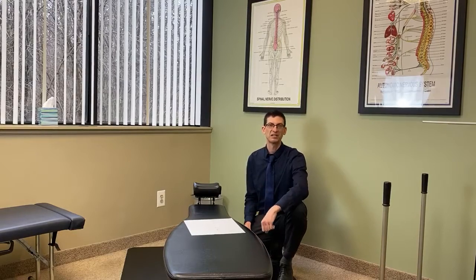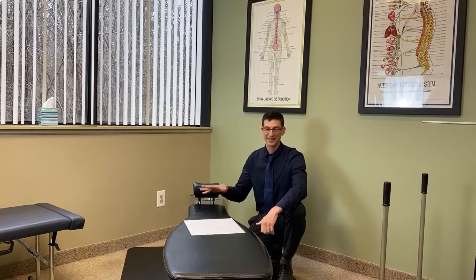Hello everybody, this is Dr. Fox at Precise Chiropractic. Today I want to show you guys one of the technologies that allows us to give you the specific, effective adjustments that we deliver here in the office, and that's the NUCCA table.